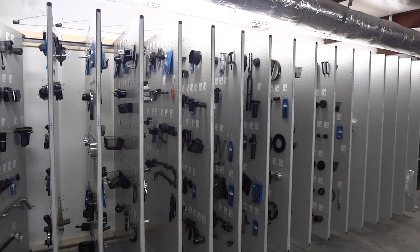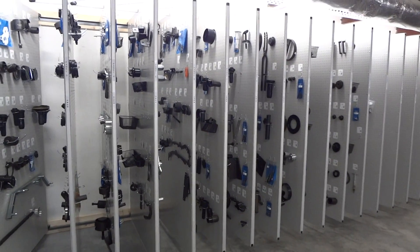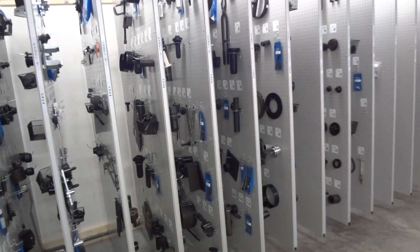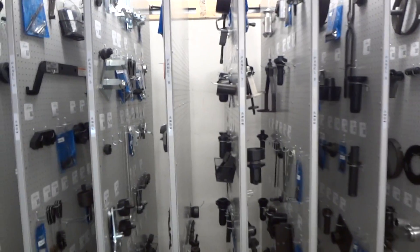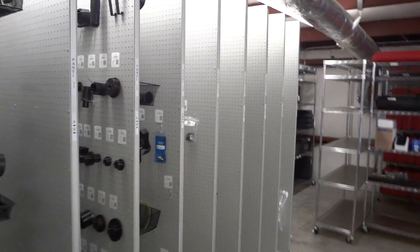This is a ToolsGuard job, so we've inventoried everything, then hung everything up and gave it a home. If a guy comes looking for a tool, it tells him exactly what panel he's got to go to get it, or what shelf he's got to go get it on, and then he can sign it out on his phone.